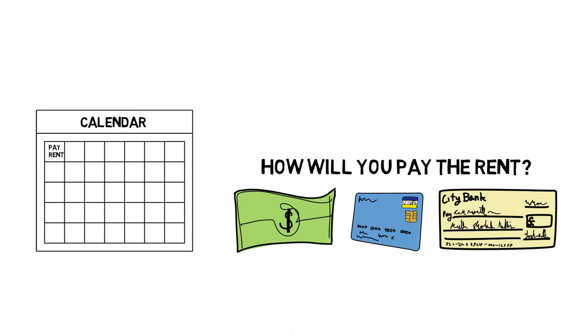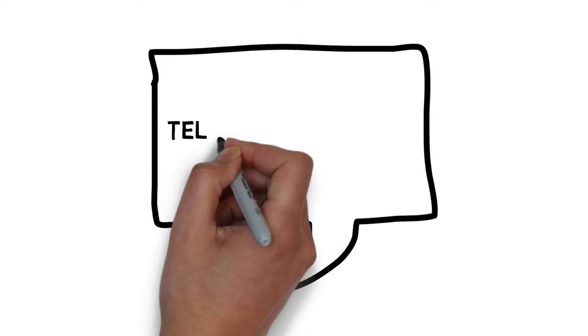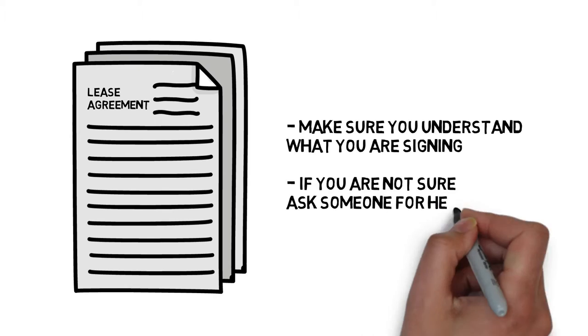Confirm how you will need to pay rent. If the space you're renting needs repairs, you should tell the landlord and ask that they are taken care of before you move in or sign a lease. Be sure you understand what you are signing. If you aren't sure, seek advice from someone who understands the document.